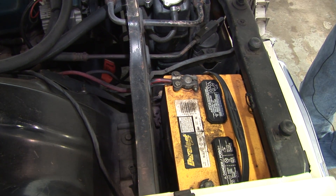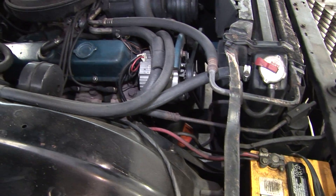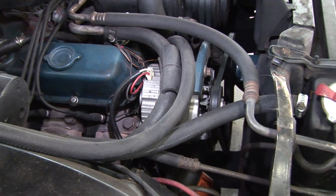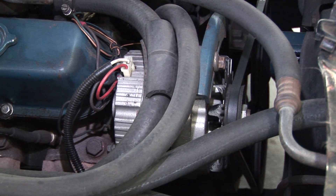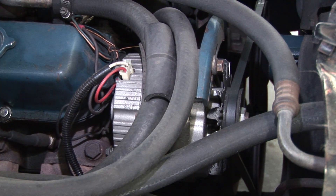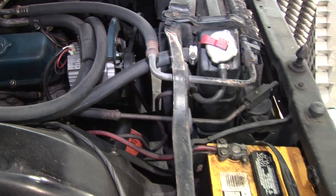The power source for the hydrogen generator comes directly off the battery to pull the amps needed to create the hydrogen, but that power source is backed up by the alternator itself to keep the battery up. That's where our source of power comes from to create the hydrogen needed to get the reaction inside the combustion chamber.